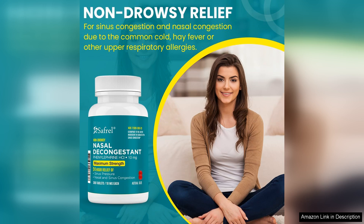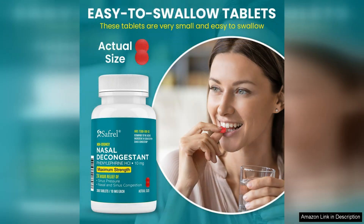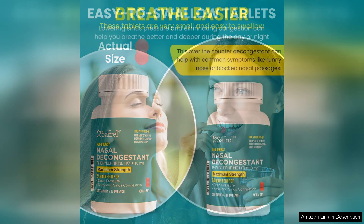However, it's important to be mindful of the potential side effects. Although I did not experience any major issues, some users may encounter increased heart rate or insomnia, especially if taken too close to bedtime. Always consult with a healthcare provider if you have underlying health conditions or are taking other medications.